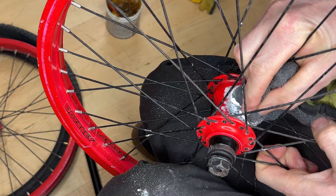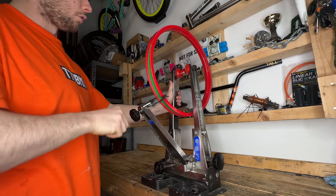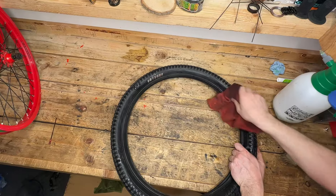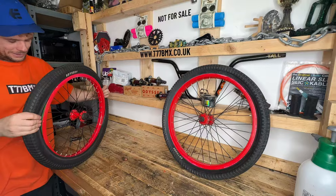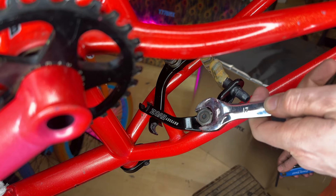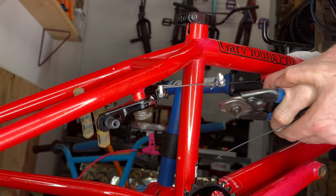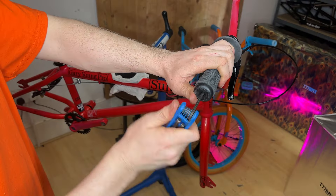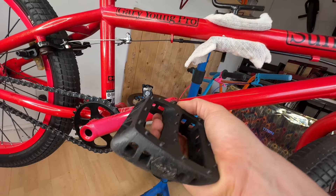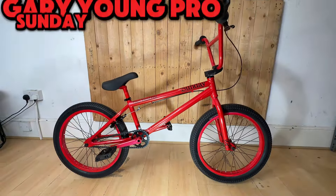Not only did we detail this bike, we also ensured every component was serviced to the best standard, so this bike is not only going to look amazing — it will be ready to ride when we take it out to the ramps. The final part to clean was the tyres, then we started the rebuild with the Odyssey EVO 2 brake, fitted with a brand new brake cable. Once the brake was fitted we added clean grips, fitted the wheels, put on a brand new chain, cleaned up the pedals, and greased the seat post. We now have a completed Gary Young Pro.